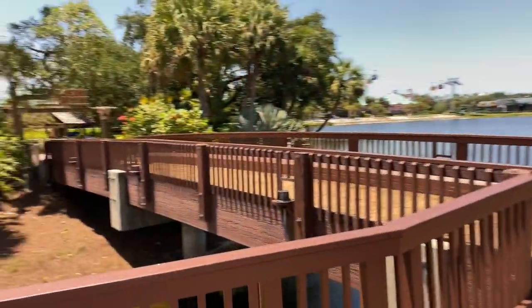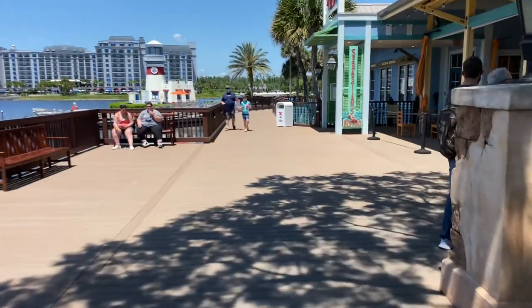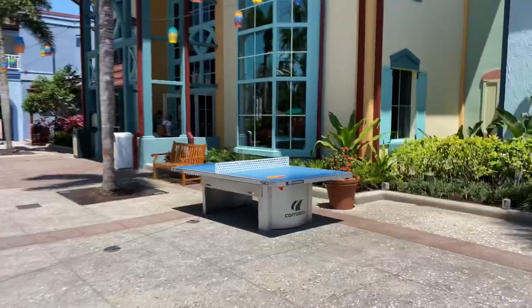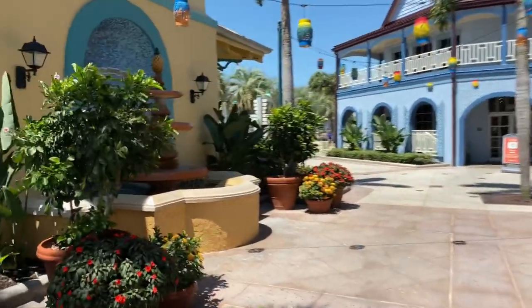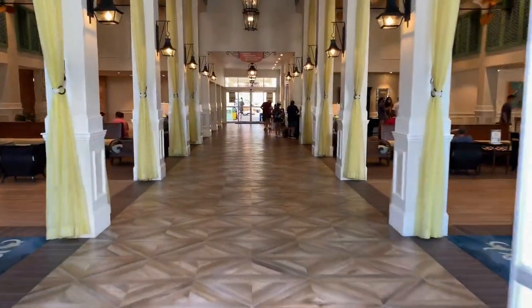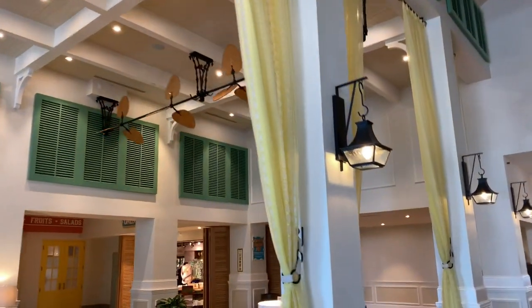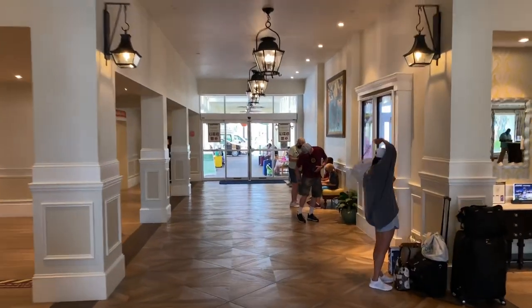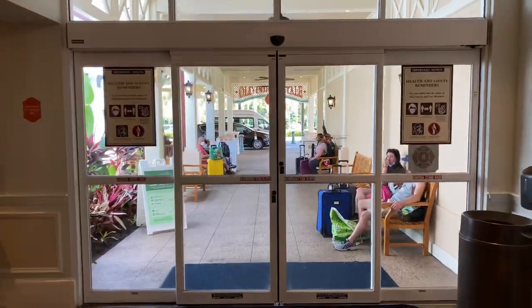We've come up to the bridge where we crossed over to Caribbean Cay. We're going to continue straight and make a right past Banana Cabana, then make a left where we can see a little ping pong table. Straight ahead was the food court, and over to the left is a nice little fountain. We're going to swing right and go into the Old Port Royale lobby, through these doors — look at those vaulted ceilings and nice ceiling fans again. Just ahead on the left are some restrooms right before the main double doors.